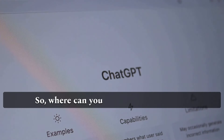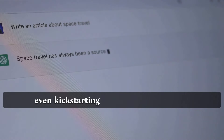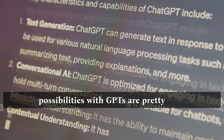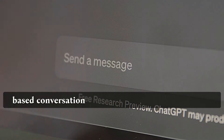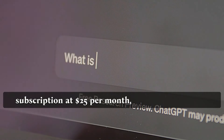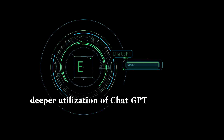Where can you use the GPT Store? Think websites, Chrome extensions, or even kickstarting a YouTube channel — the possibilities with GPTs are pretty wild. OpenAI emphasizes the potential of GPTs beyond text-based conversations and has priced the team subscription at $25 per month, slightly higher than the Professional Tools single-serving Plus subscription. This move aims to encourage a deeper utilization of ChatGPT.